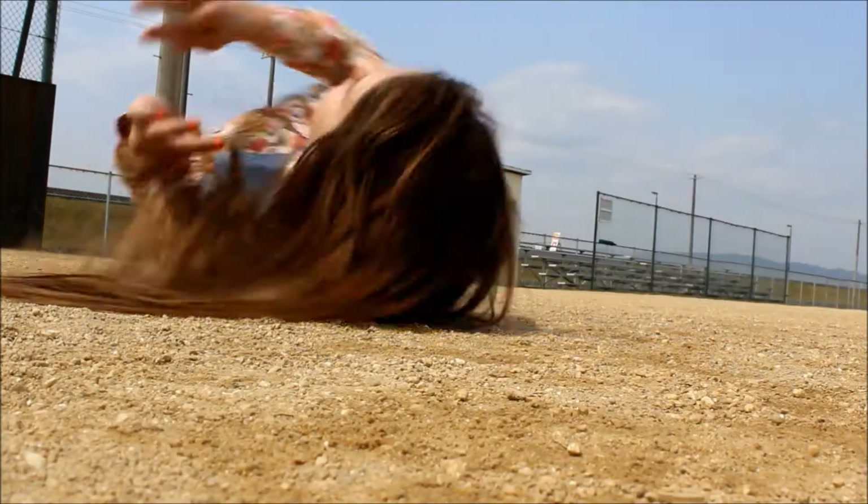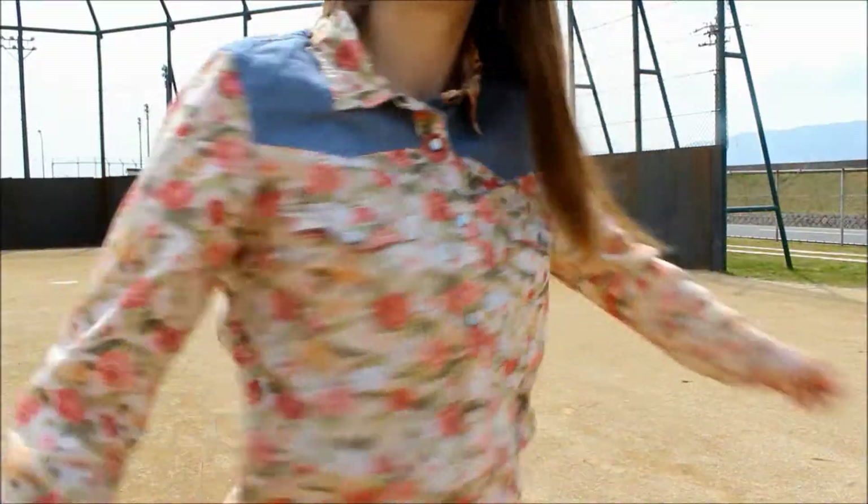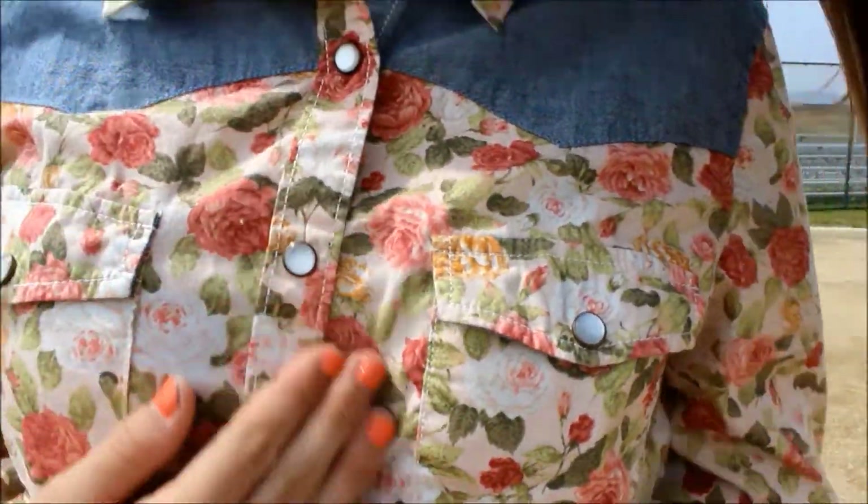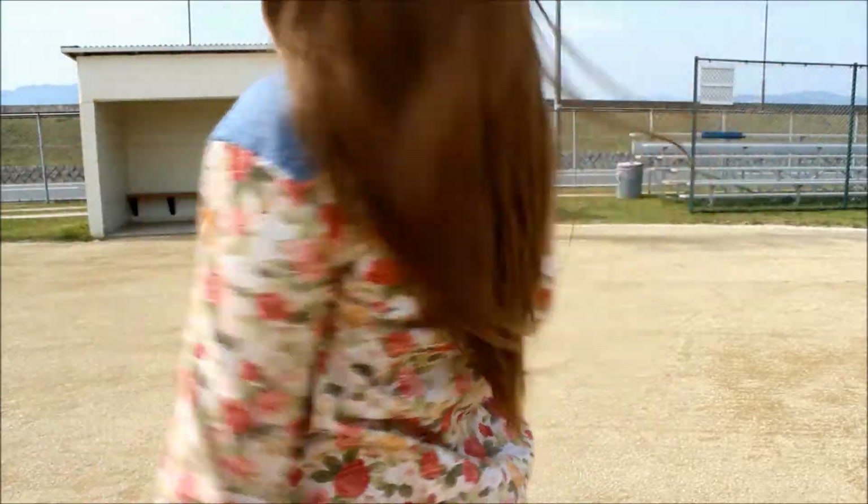Okay, so for my first outfit I was going for a laid back casual kind of look. I'm just wearing this floral flannel that's from Forever 21 and it has a denim looking panel going across the front and onto the back.